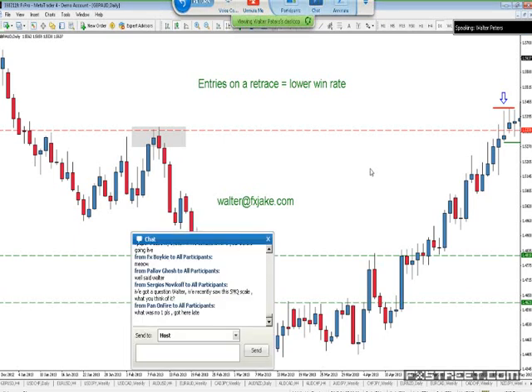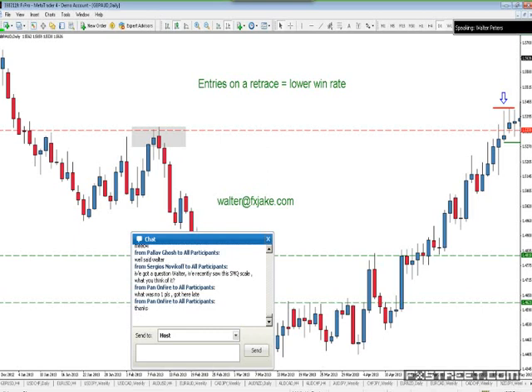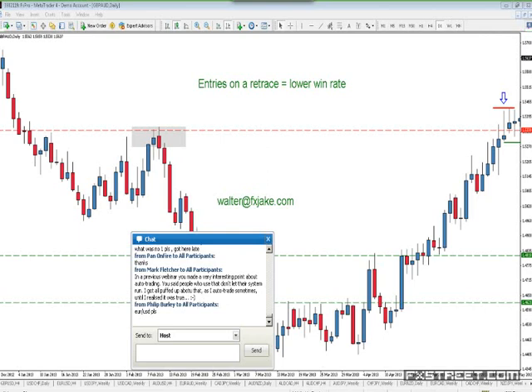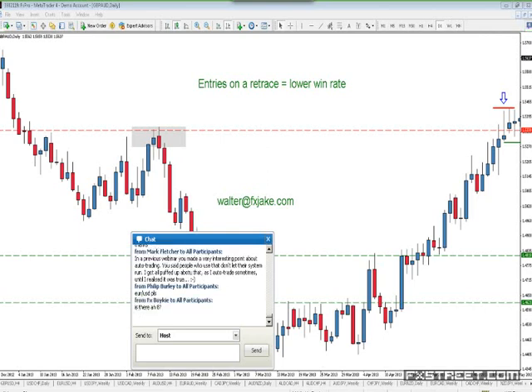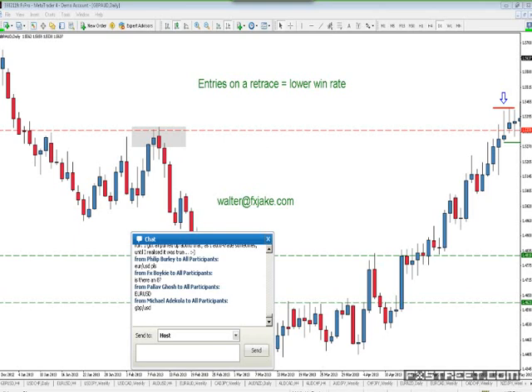Number one was: don't enter on a retrace. Number one was: enter when the market makes a new high or a new low. Now I want to get into the questions here and also any charts you want to look at. Mark says: in a previous webinar you made a very interesting point about auto trading — you said that people who use auto trading don't let their systems run. I got all puffed up about that as I auto trade sometimes, until I realized it was true.